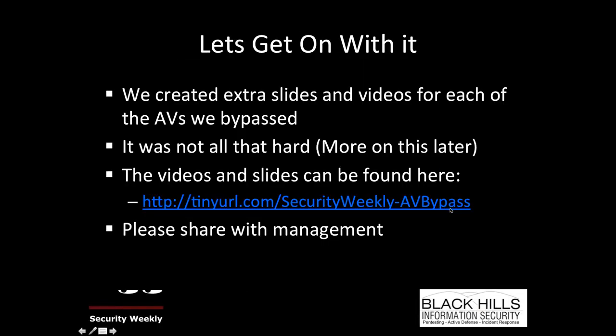We've created extra slides and videos for each of the AVs we bypassed — the 'John Strand does not want to get sued' section of the webcast. I had two choices: don't do this webcast, which my wife advocated for, or create full videos and full PowerPoint slides for every single AV we bypassed. We did the videos because it's a lot harder to argue with video — an AV company could claim a PowerPoint slide was Photoshopped, but not a live video. I had everybody create a video and set of slides for each AV that was bypassed.